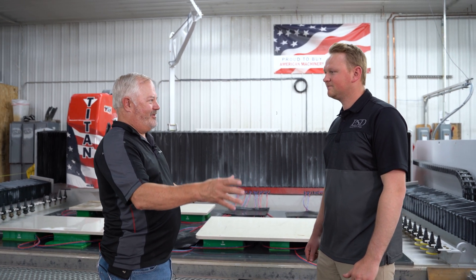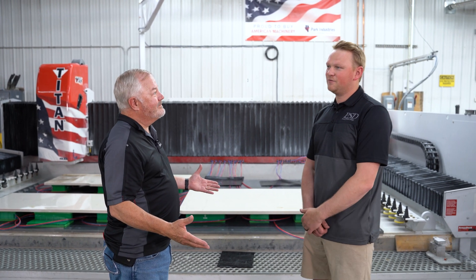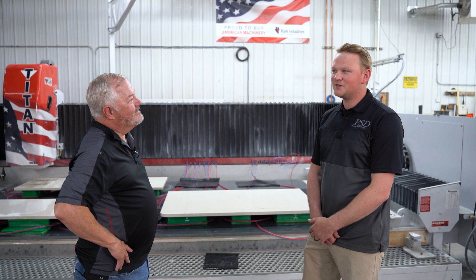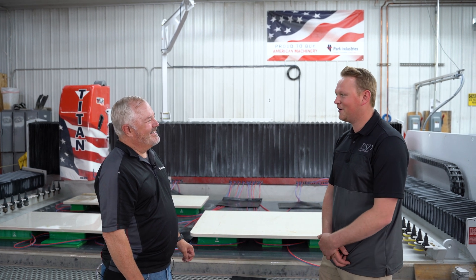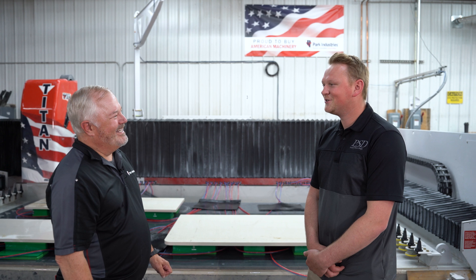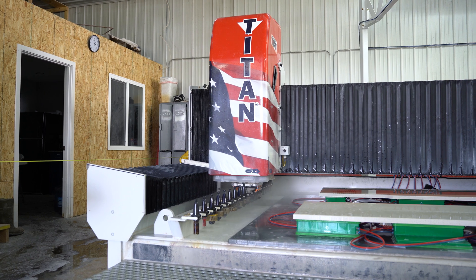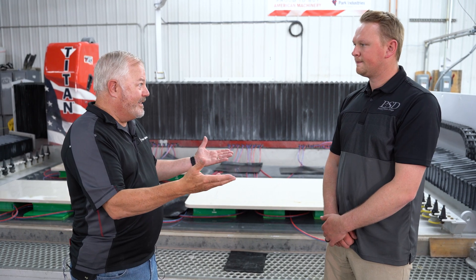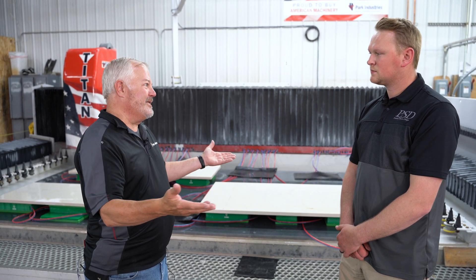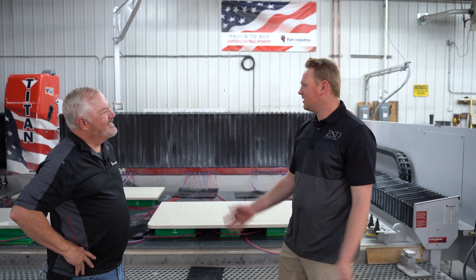Connor, before you had the CNC saw and CNC router, how was your personal life compared to now? Before we went completely digital, it was definitely a very, very stressful job. I wanted to have more free time — I just got back from my honeymoon and I wanted to make sure the shop was running in good hands. With these machines, I'm not having to worry about somebody manually measuring with a tape measure and making wrong cuts. My wife likes it when I come home happy every day. Going digital eliminates that stress completely — these machines pretty much run on their own.